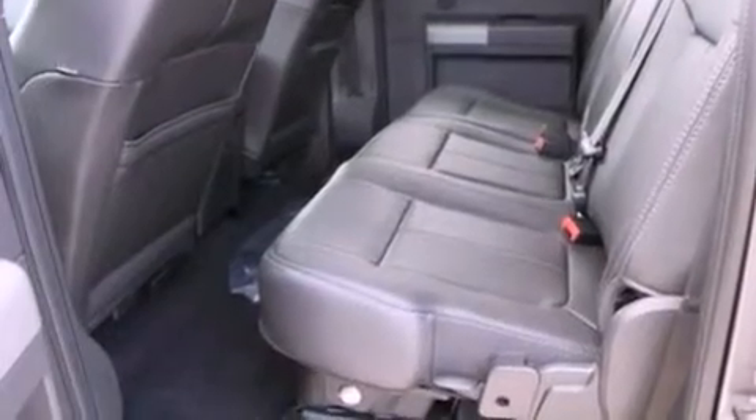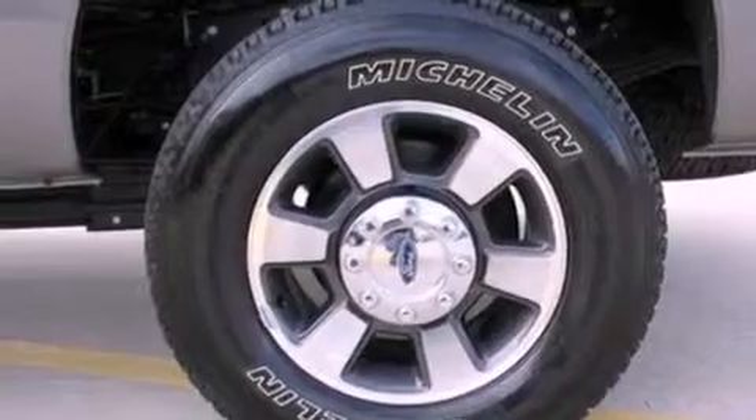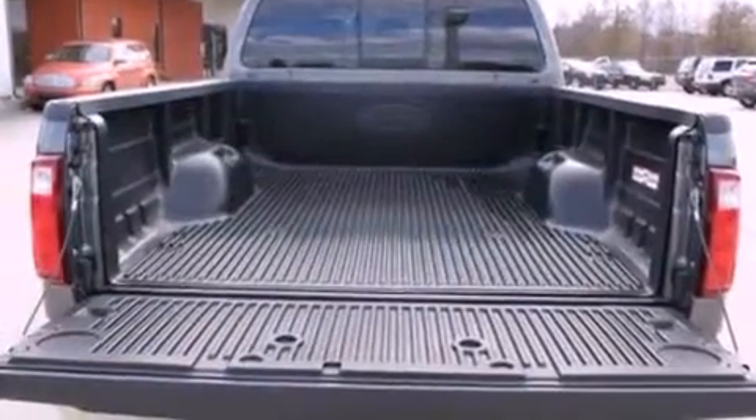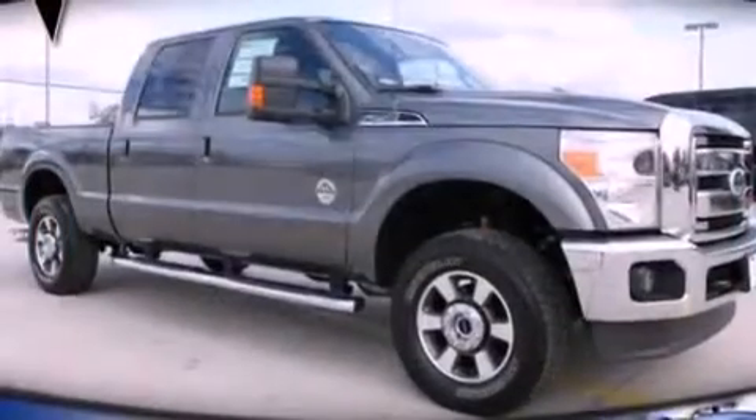Features include a low tire pressure indicator, traction control and stability control systems, front and rear reading lights, a trailer hitch receiver, an engine immobilizer theft deterrent system, an anti-lock braking system, side curtain airbags, and door reinforcement beams.